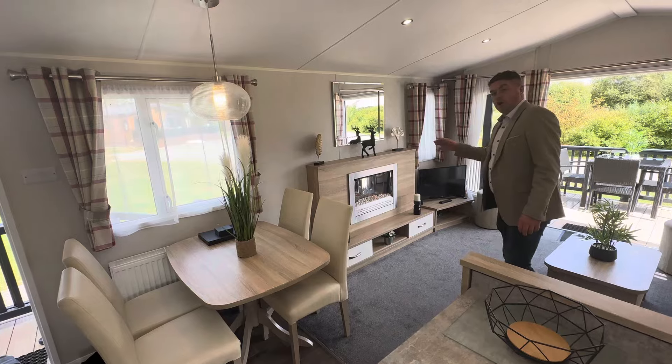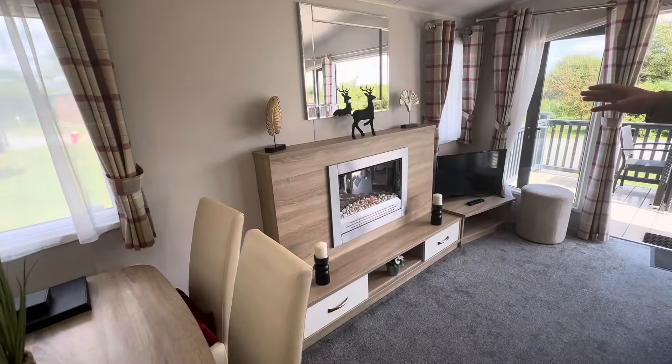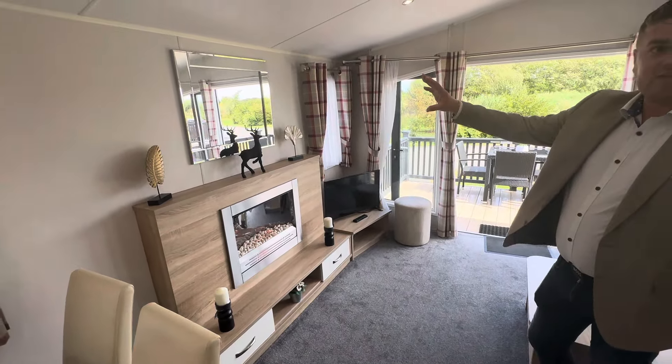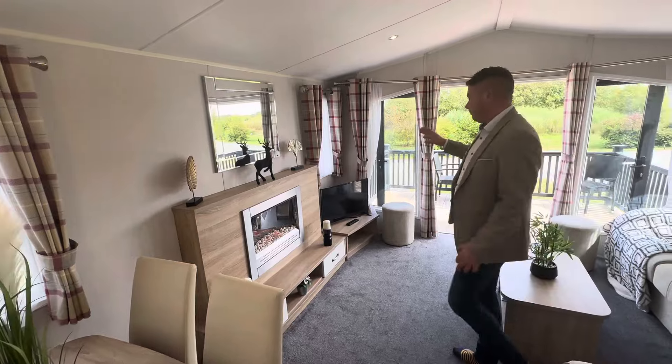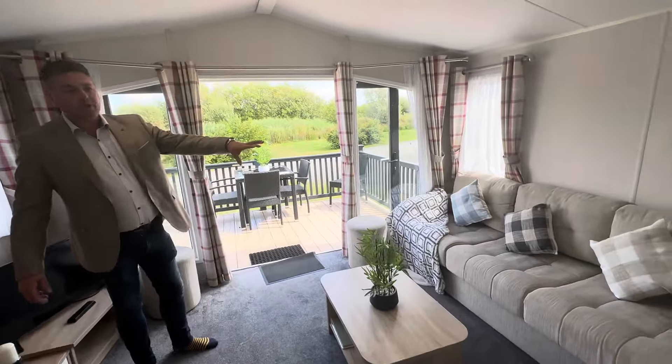Just here we've got your four-seater dining room table with a lovely light just above, a lovely feature wall with your electric fire, plenty of shelving space and storage, and a TV unit in the corner. You could also mount your TV just above the fireplace there.